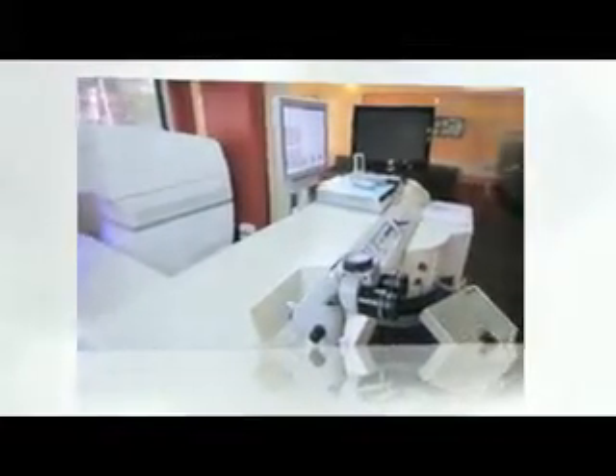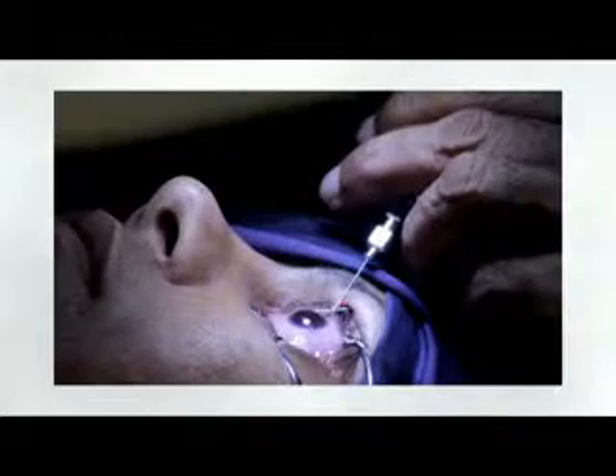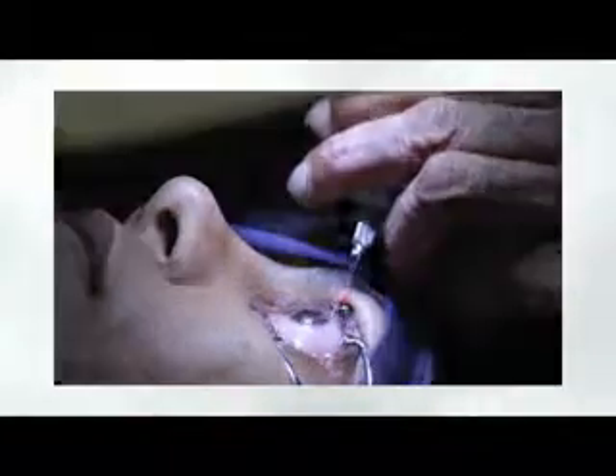However, femto-LASIK requires two lasers, and patients need to be moved from one laser to another. A 300-degree side cut incision is necessary, which sometimes leads to dry eyes. There is also a risk that the flap can displace immediately or later.